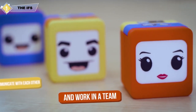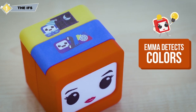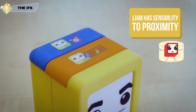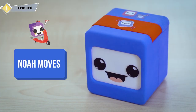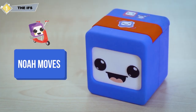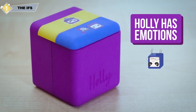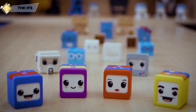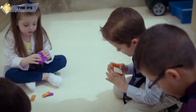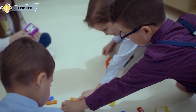They also have special powers. Emma is a chameleon and changes colors so that nobody can see her. Liam detects intruders in a flash to protect his family. Noah goes everywhere, always getting into trouble. Holly is able to express all of her emotions, so it's best not to make her angry. The IFs can be programmed by children, even if they don't know how to read.